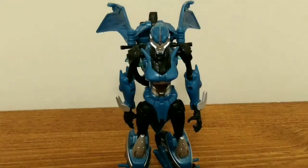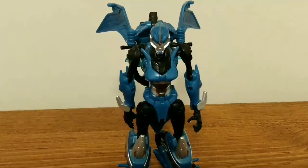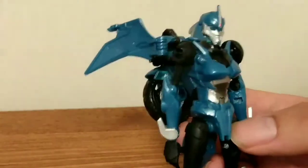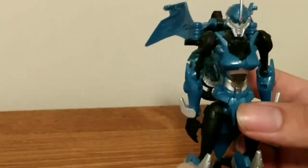And here she is in her robot mode, looking like she's ready to kick some con ass. I'd say this is a very solid representation of the character. You can see she's got a crest, the light piping's pretty good, and she's got her robot breasts there — very sleek.